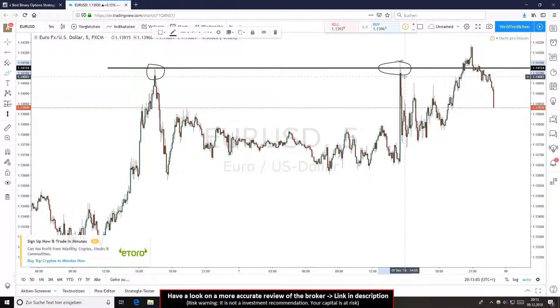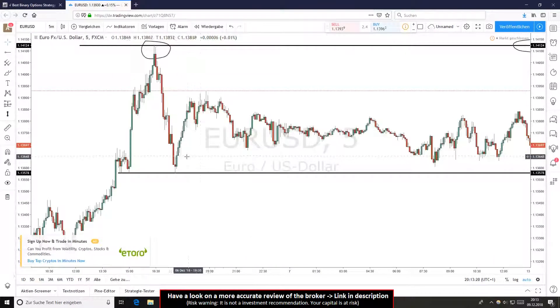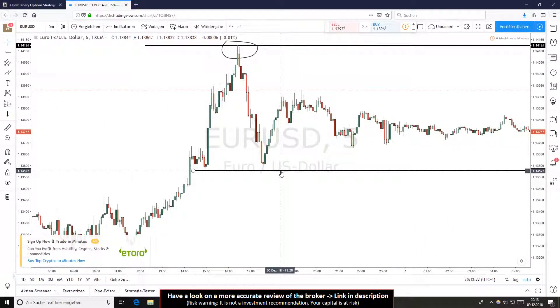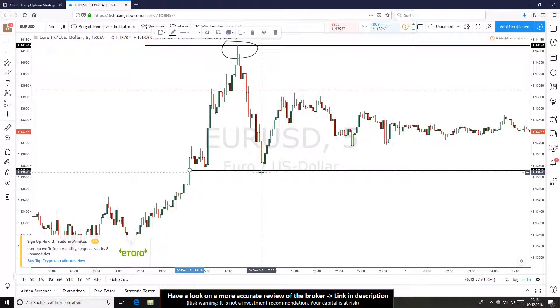You can see it works very well. At the second time the market breaks through the high. Here is another example — you see it every time in the market, you have to practice it. Here is clearly a breakout, just one pip, but it's a breakout. You see the lows here, it breaks, it reverses, and you can trade with a long position.